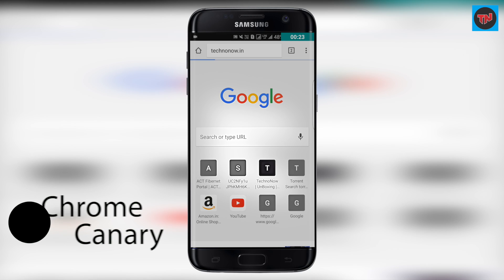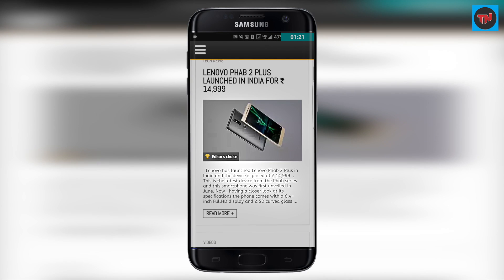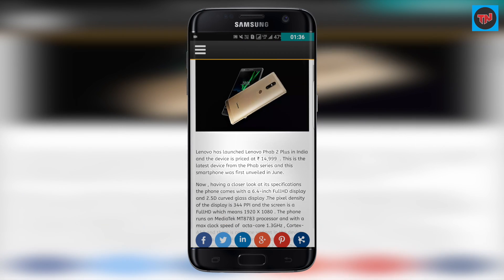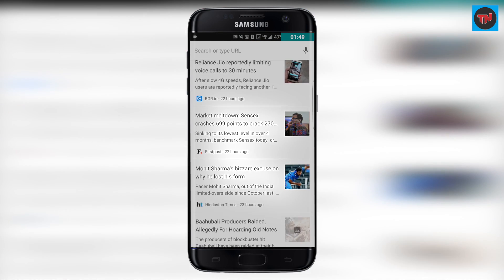First app on the list is Chrome Canary, and it is an unstable build of the Google Chrome browser. As you all know, we can find many Chrome versions in the Play Store, but Chrome Canary is an unstable build so you may come across some bugs. Browsing was really smooth and you can even find articles suggested by Chrome Canary, which is really nice.